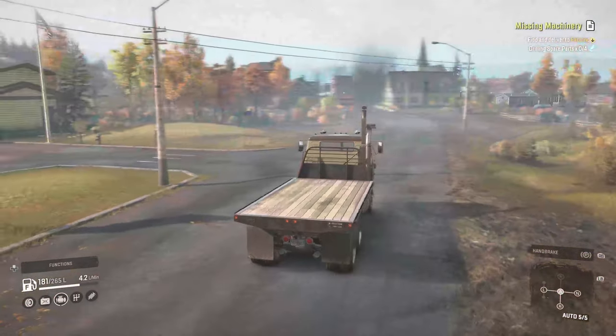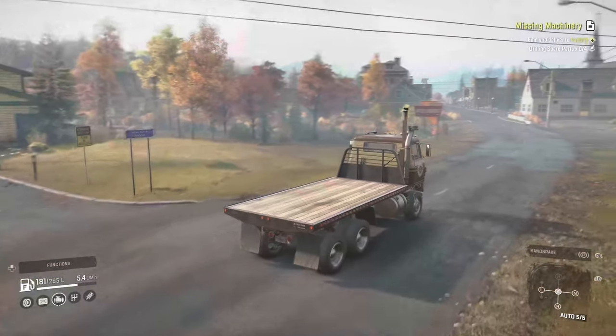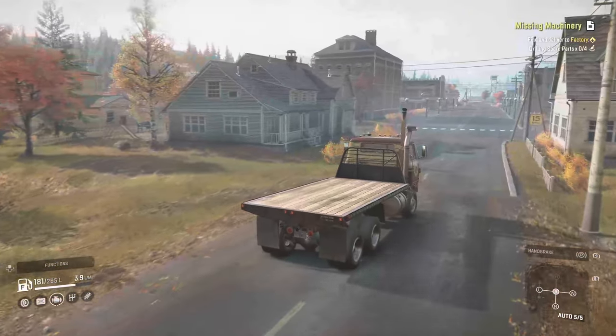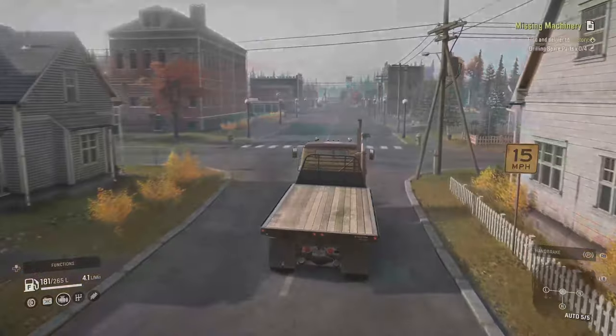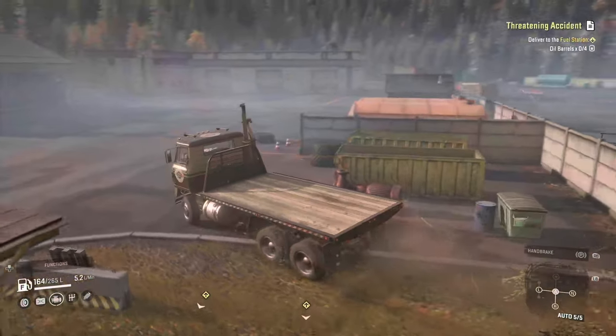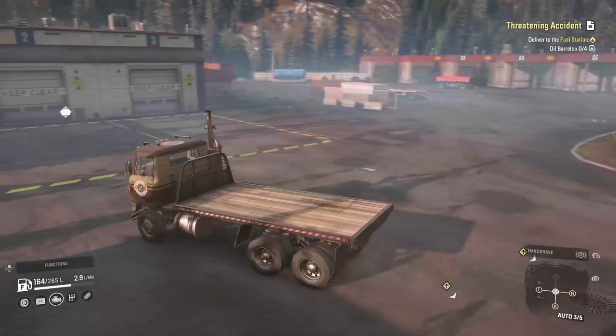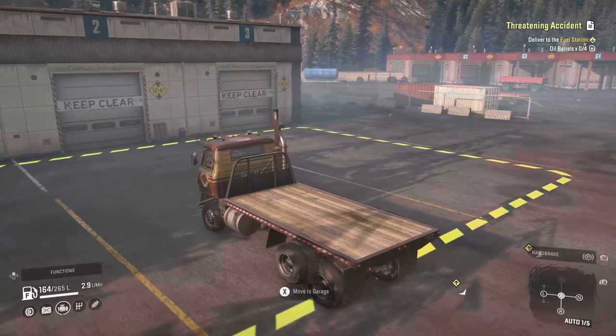I'm going to drive this truck back to Smithfield Dam and see you guys in the next town over, in the garage. All right, heading into the garage. We are done for today.